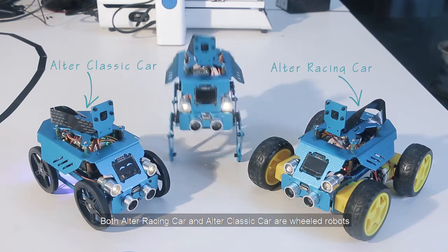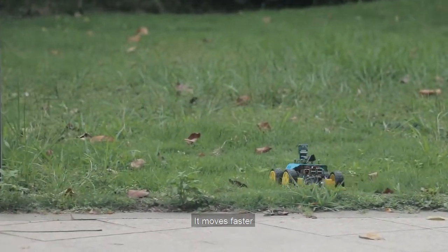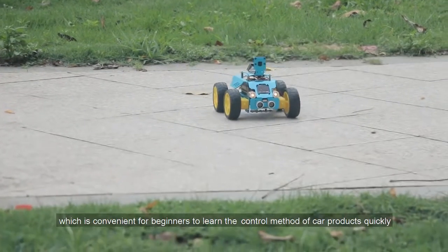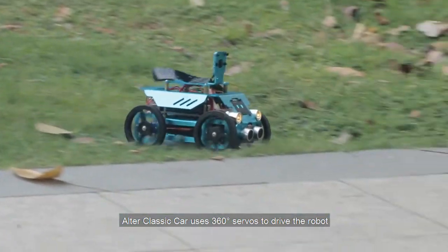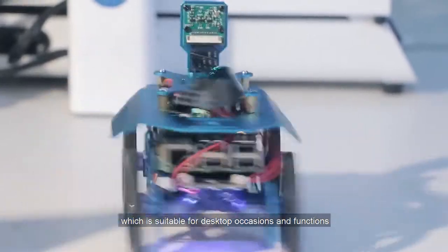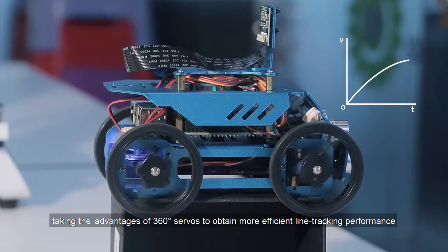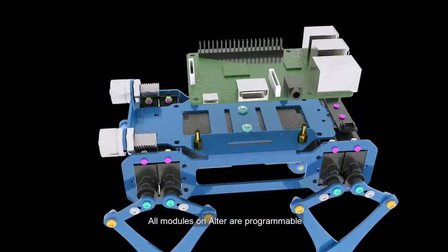Both Auto Racing Card and Auto Classic Card are wheeled robots. Auto Racing Card uses DC motors to drive the robot and moves faster, but it has a higher reduction ratio. When the car is moving smoothly, it can also obtain a large torque, which is suitable for desktop occasions and functions that require precise control of the steering angle. Taking the advantage of a 360-degree servo to obtain more efficient line-checking performance.